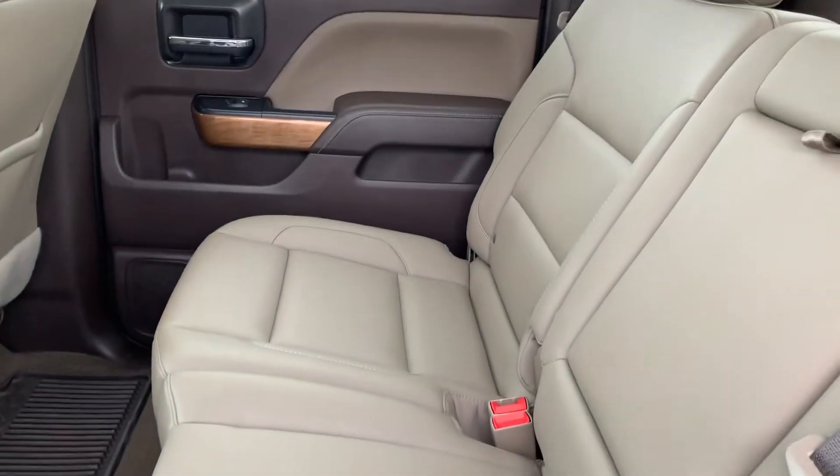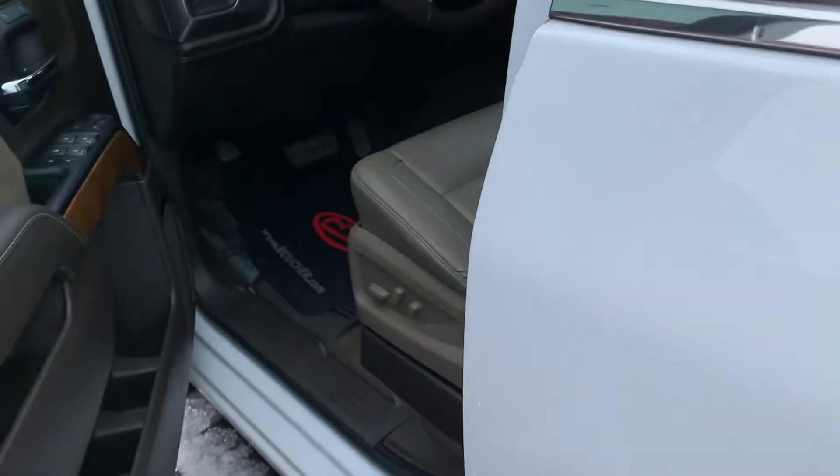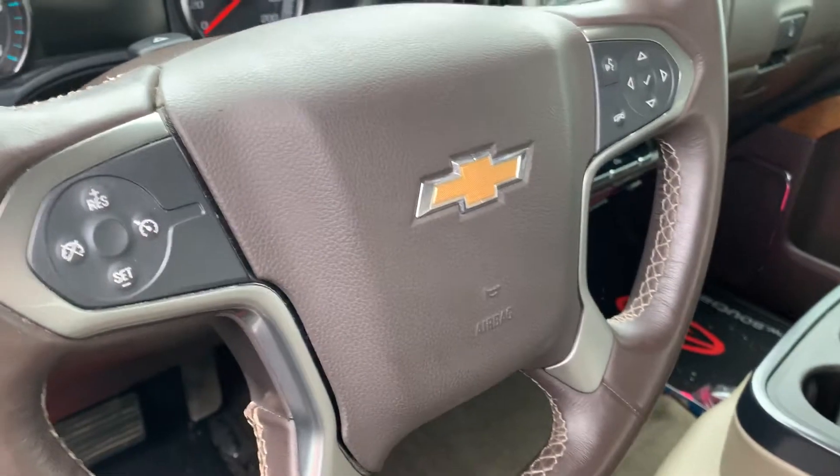Bringing it on to the interior here. Leather looks great back here — no visual rips, tears, or stains. It's also equipped with a remote start, power driver seats, cruise control, and steering wheel audio controls.